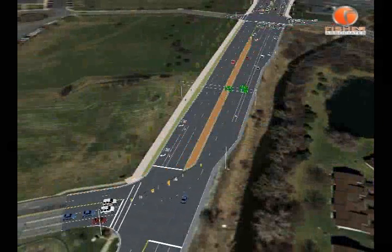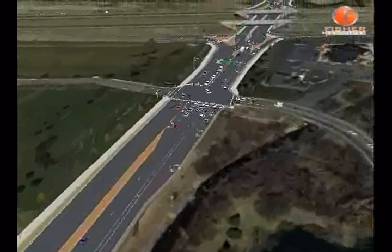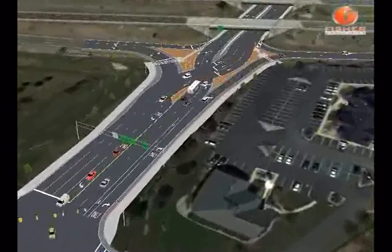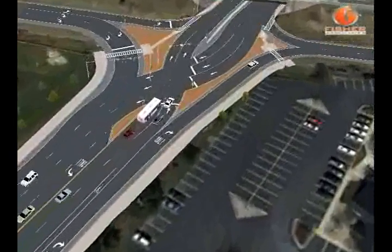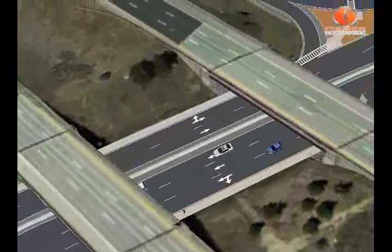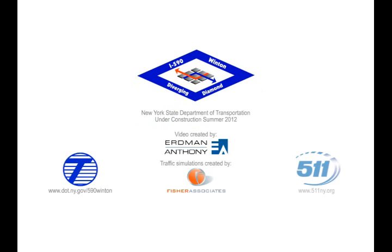We hope this video helped you visualize what it will be like to drive through the diverging diamond interchange. The benefits include better traffic flow with easy decisions for the driver to make — stop or go straight. Left turns to get on the expressway are free-flowing and unopposed, resulting in fewer backups on the Winton Road corridor and improved safety. For more information on this project, visit the project website at dot.ny.gov/590Winton or email questions to 590Winton@dot.state.ny.us.